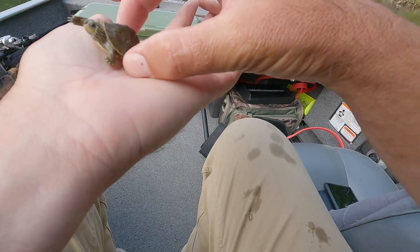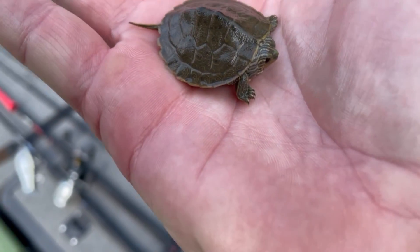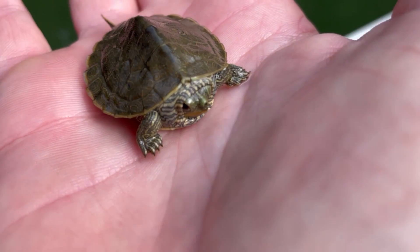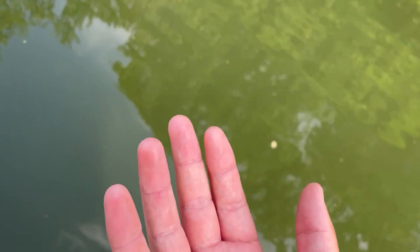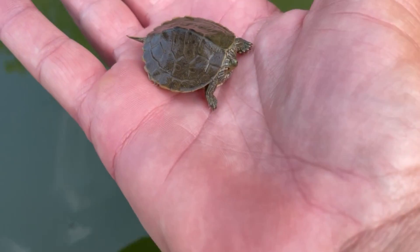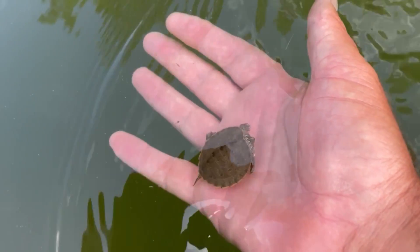I was looking for a big turtle but it's so small — didn't even see it there. What kind of turtle is that? I know I got some turtle people out there gonna give you a hard time. It's got a cool little nose, the shell looks like a cool shape. We'll put it back in — it's the size of a quarter. I'm all about the extra wildlife.